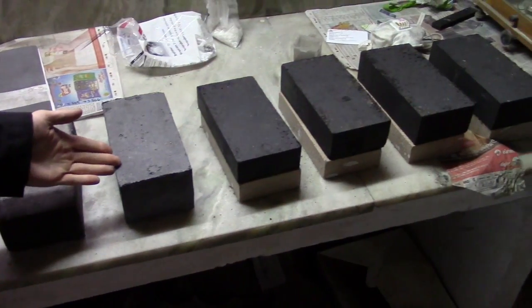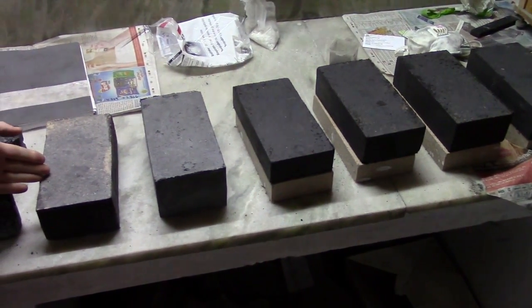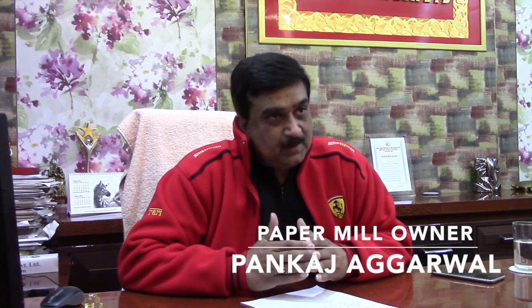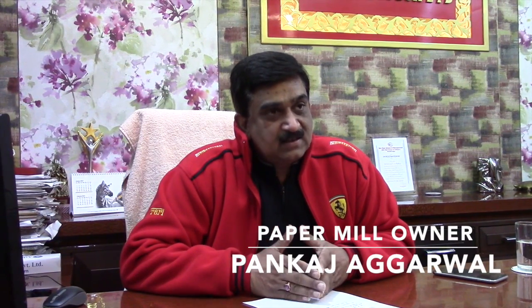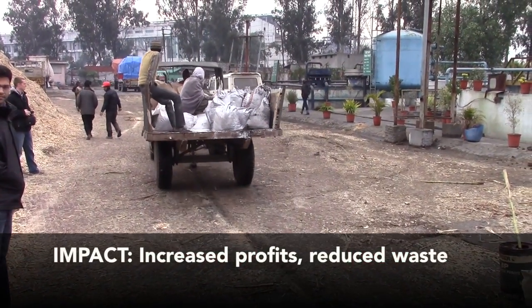Right now these bricks are curing at ambient temperature, which is one of the primary benefits of using alkali activation technology. These bricks are even cheaper in price, and the best thing is that we are using waste that is currently being dumped.